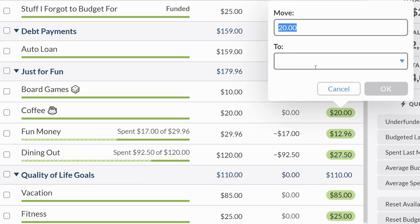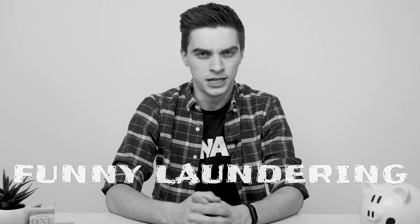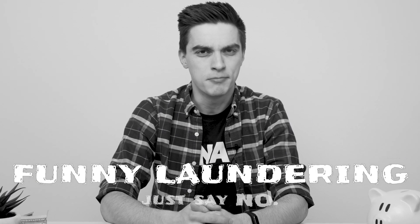But dollars that moved around inside your budget were a different story. If I moved $10 from my wife's coffee category into my board games category, there was no actual record of that happening — meaning I could launder fun money. Money Moves makes sure that little GPS tracker stays clipped on to each one of those dollars so that you can see exactly when and where money has come and gone.